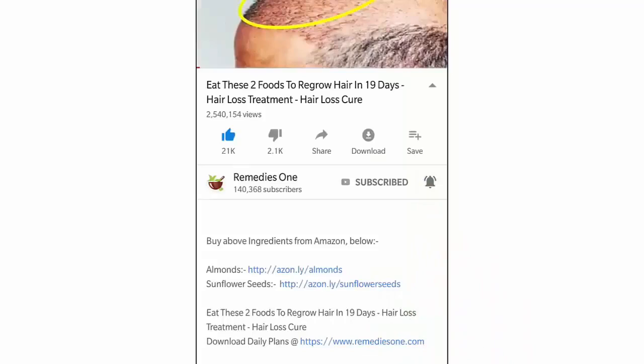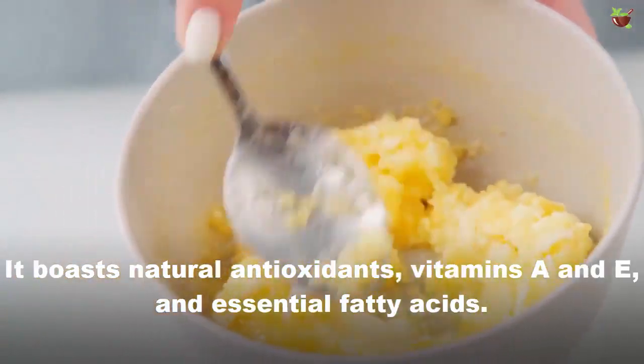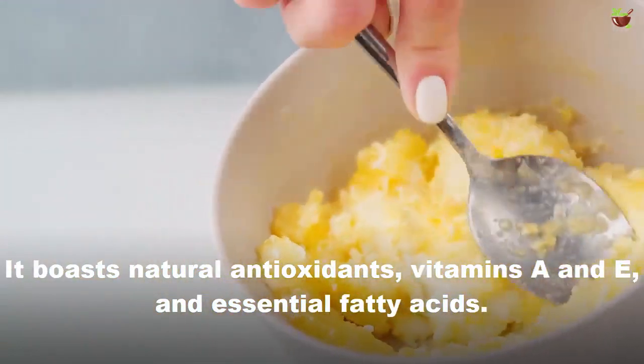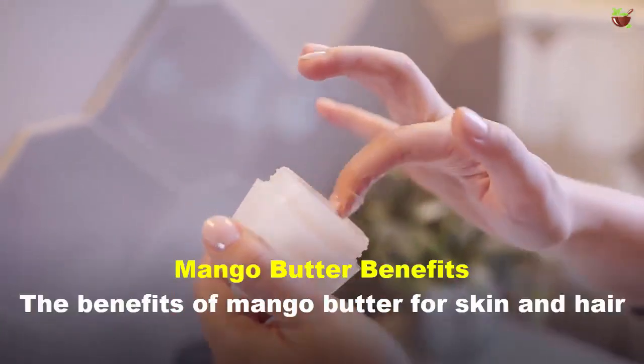What really makes mango butter special is its nutritional content. It boasts natural antioxidants, vitamins A and E, and essential fatty acids. It's known for its light texture that doesn't leave your skin or hair feeling greasy.